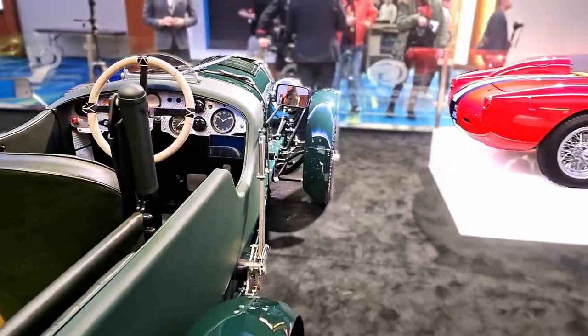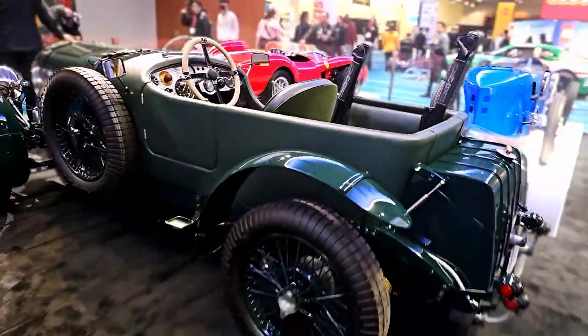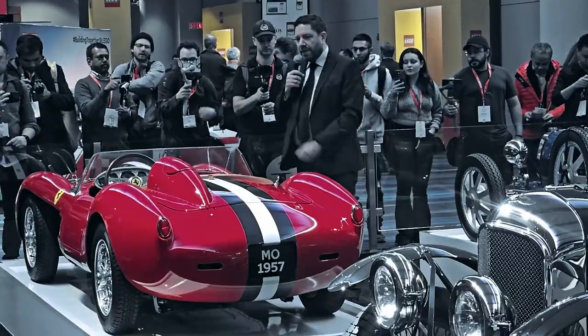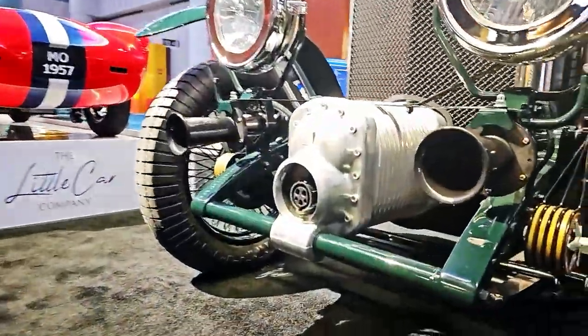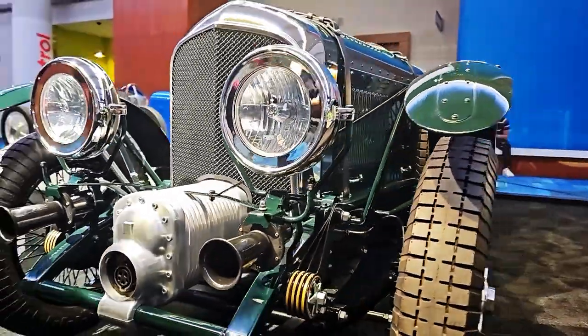We have a steel ladder chassis exactly like the original, and just like the original we have a nickel plated radiator cover at the front. There are period-correct Bentley wings on the nose, and this is hand-formed aluminium.